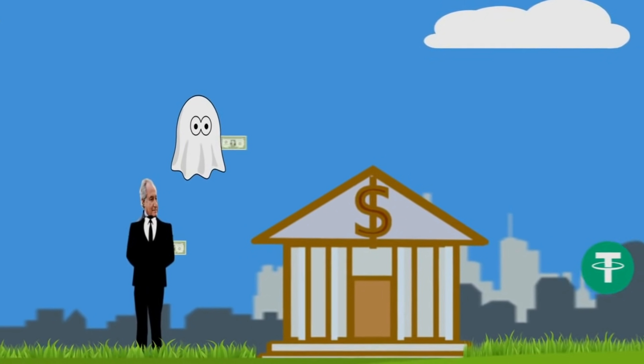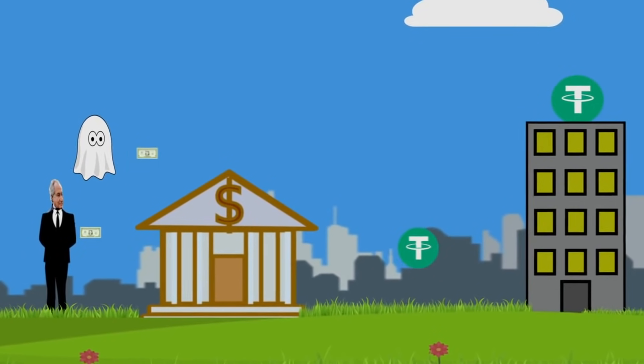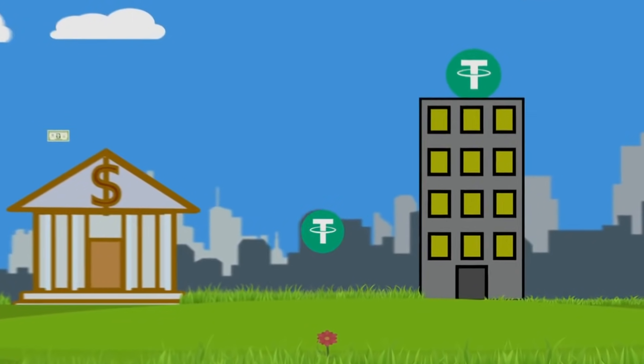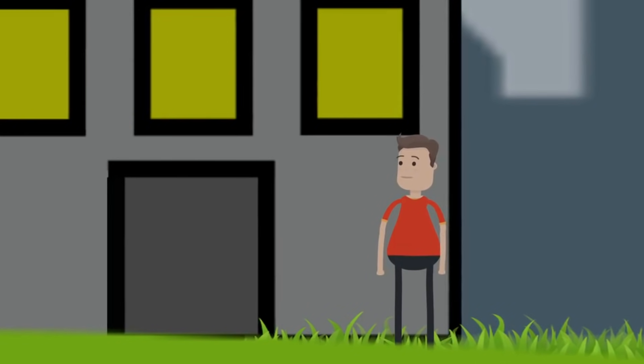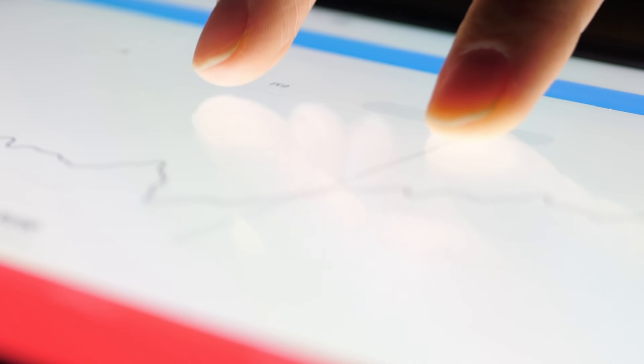The third type is seigniorage-style stablecoins, or algorithmic stablecoins, which are backed by an algorithm process. An algorithmic stablecoin system will reduce the token stock if the price falls below the price of the fiat currency it tracks, and if the price surges, they continue adding new tokens into circulation to shrink the value of the stablecoin. The fourth type is crypto-backed stablecoins, in which users lock their cryptocurrency into a contract which issues the token. Later, to get their collateral back, they pay stablecoins back into the same contract. This also plays a vital role in preventing market volatility.